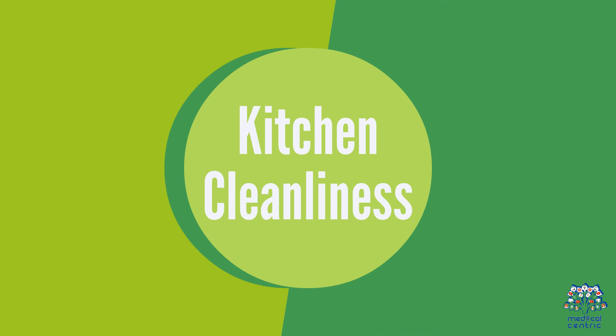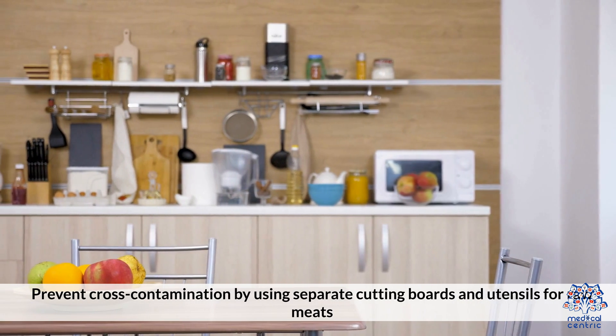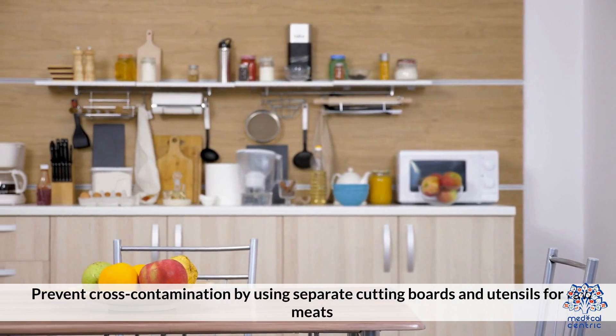Kitchen Cleanliness: prevent cross-contamination by using separate cutting boards and utensils for raw meats.